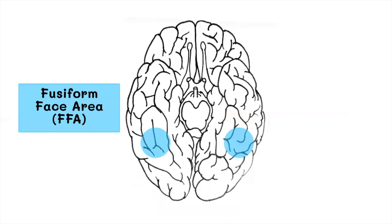The fusiform face area activates specifically in response to faces. This area was once thought to be the singular brain area where faces were processed and recognized. While we now know that this isn't the case, we do know that people born blind also activate this area when given sculptures of faces to touch.